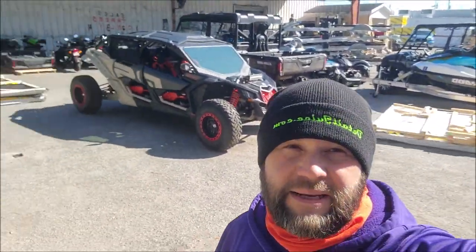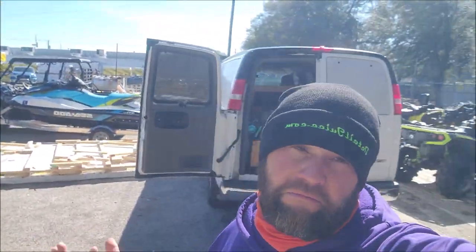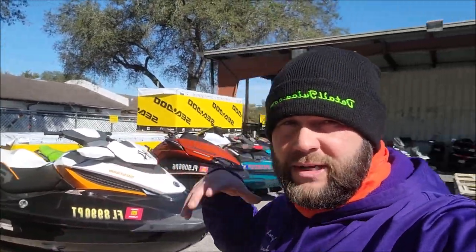Hey guys, I'm at Tampa Bay Power Sports today, one of my favorite places to be. I'm at their backyard. That's where we're at. And we're about to be working on this Sea-Doo right there. It was a customer's ski. They're going above and beyond for the customer and having us out here to detail it out.